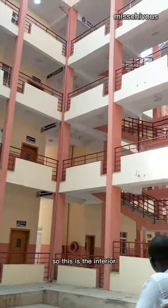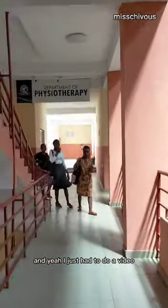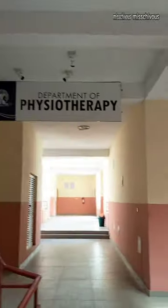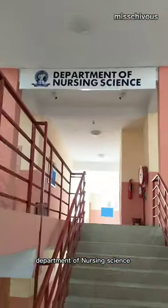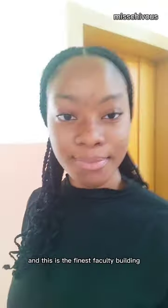This is the interior — it's really pretty, and I just had to do a video. Department of Physiotherapy on the second floor, and the third floor has Medical Laboratory Science. Department of Nursing Science. I was done doing what I went there for, and this is the finest faculty building.